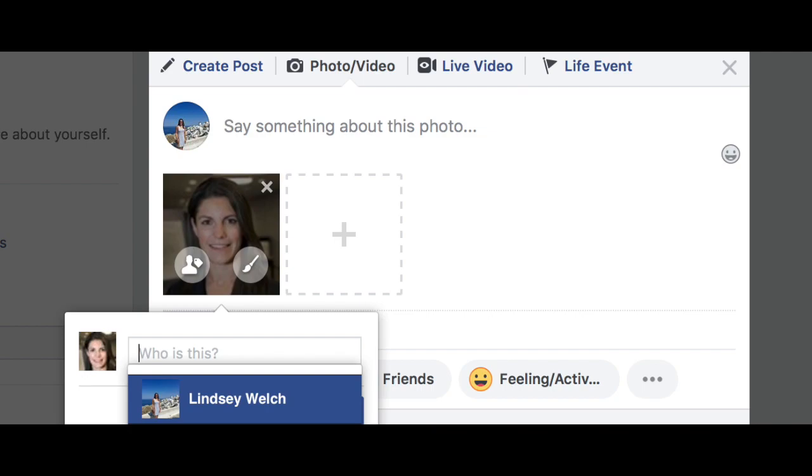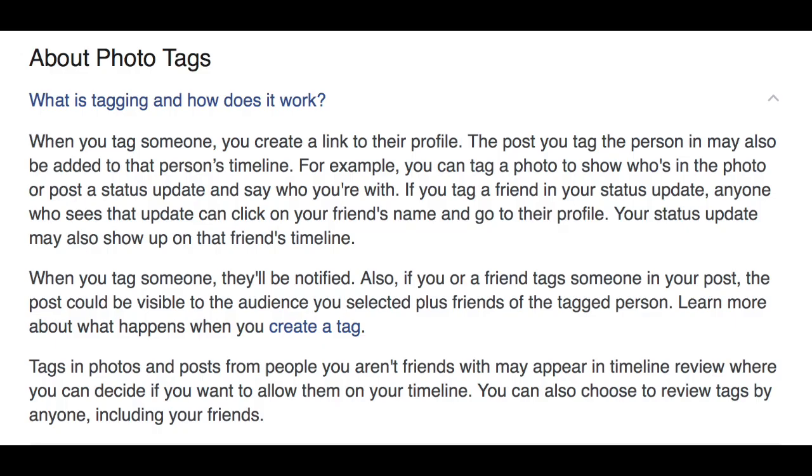Have you ever noticed that Facebook photos come with a small square around friends' faces in photos that suggest you tag them? That's due to a tag feature that utilizes facial recognition. This setting was previously called Tag Suggestions and would be used to automatically suggest tagged friends in photos.